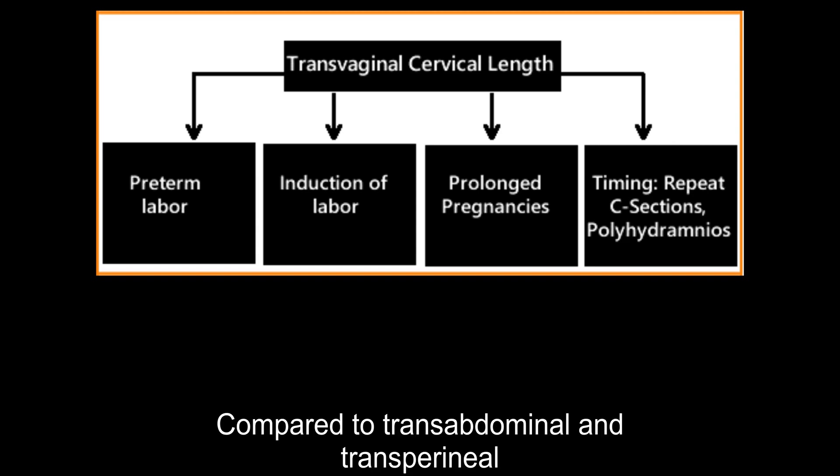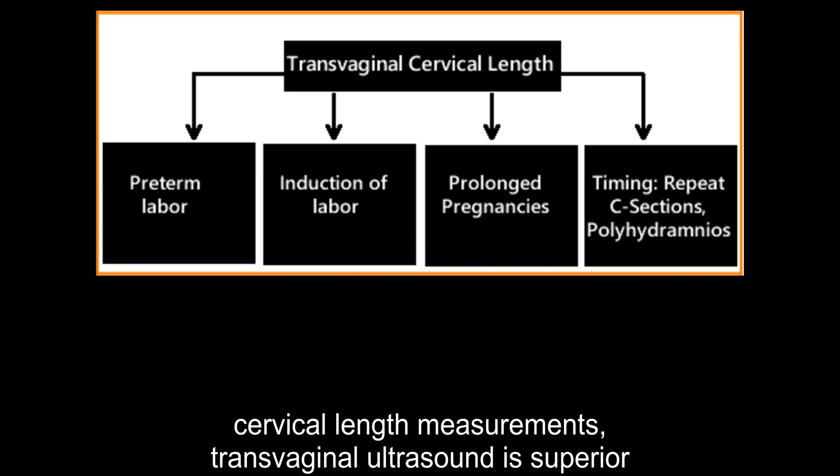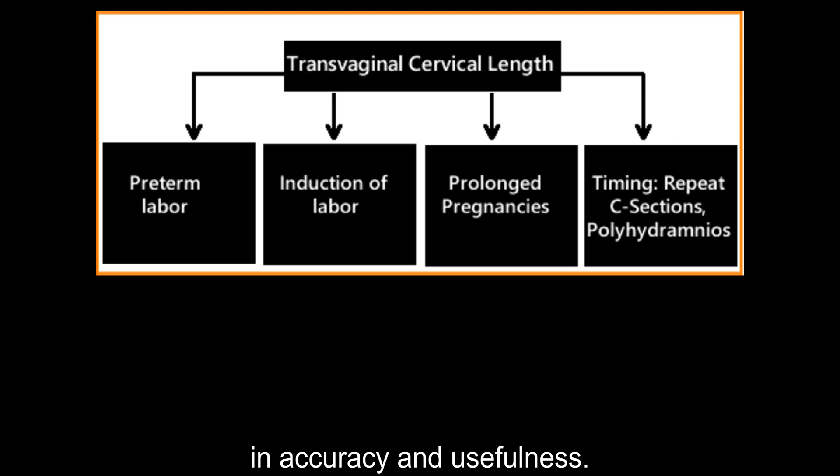Compared to transabdominal and transperineal cervical length measurements, transvaginal ultrasound is superior in accuracy and usefulness.